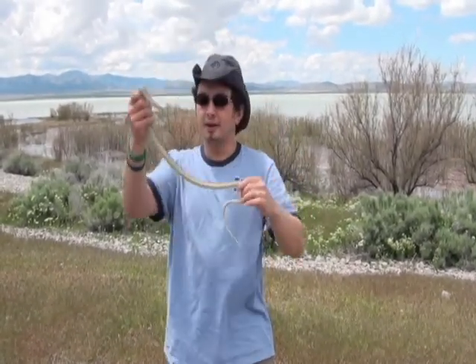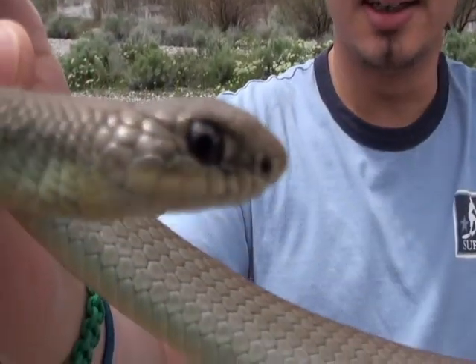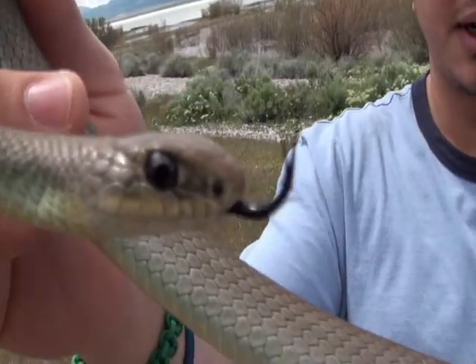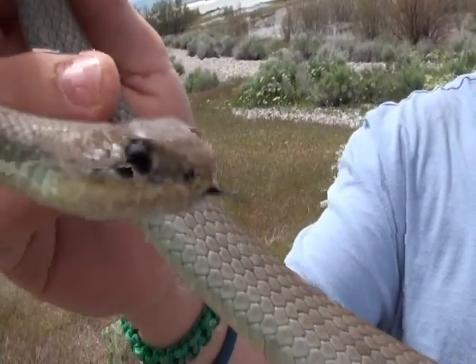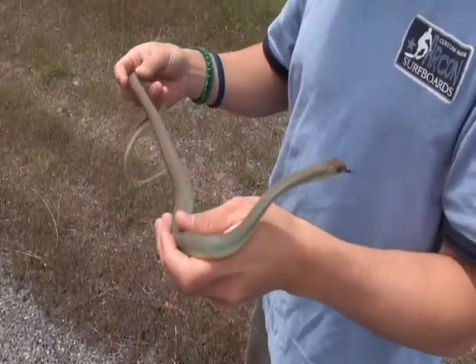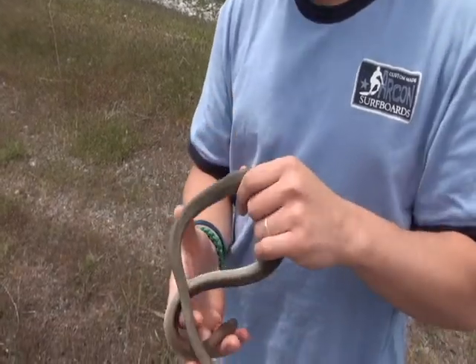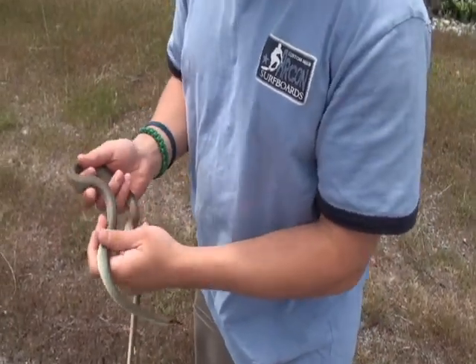It's a good-sized young male — he's an adult. See how big those eyes are? It's indicative of a diurnal hunter; those eyes are huge. They eat earthworms, small fish when they can get them, rodents of course, birds. They're just amazing.